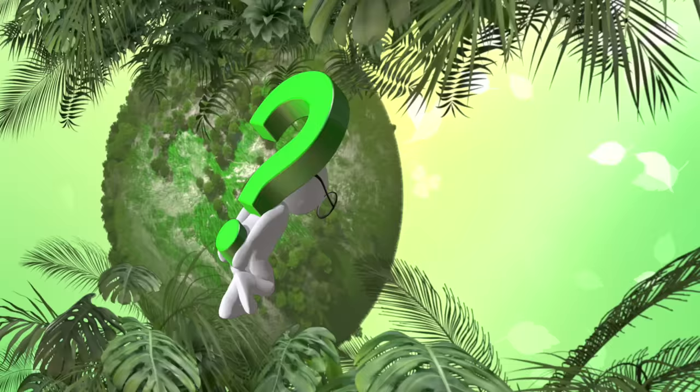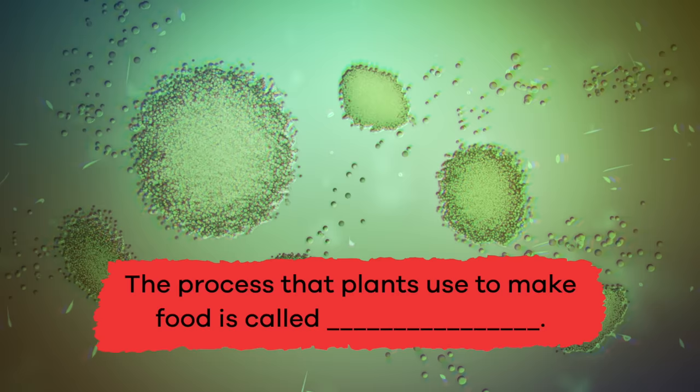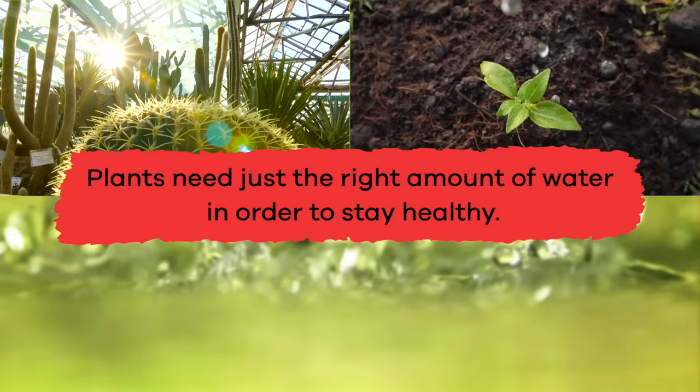We have learned a lot about plants today. Are you ready to review? Let's do it. Fill in the blank: the process that plants use to make food is called blank. Photosynthesis. True or false: a plant can never have too much or too little water. False. Plants need just the right amount of water in order to stay healthy.